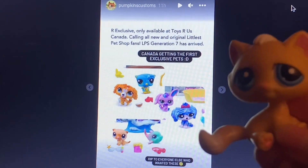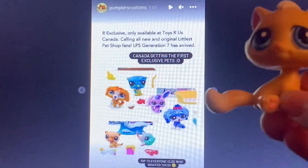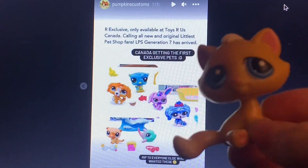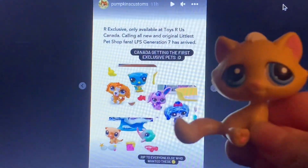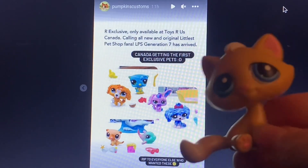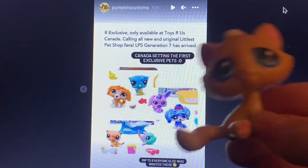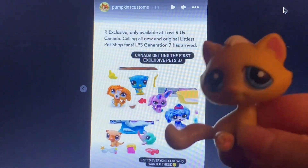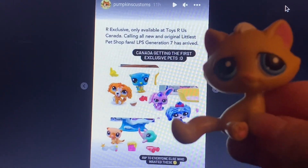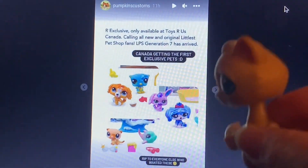One more thing I wanted to mention about the LPS on the Canadian Toys R Us website — here I have this from Pumpkin's Customs story. They posted about some exclusives. I did not even know if there were going to be exclusives. I know in the past there were Walmart exclusives, Target exclusives, exclusives for certain stores, and then there were also country exclusives like Mexico exclusives, Brazilian exclusives, French exclusives — you could only get them in a certain country, so they'd become more rare. I guess here are our first exclusives.